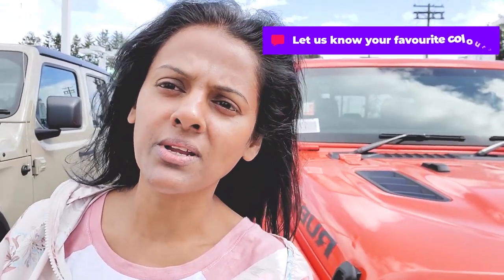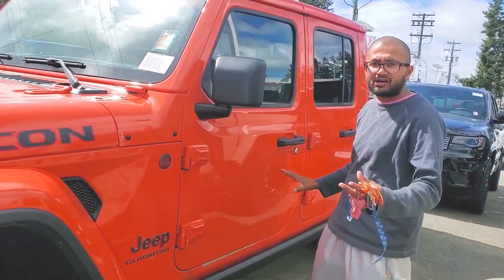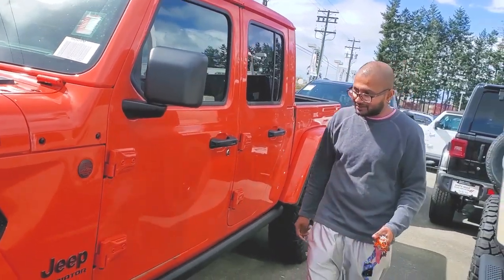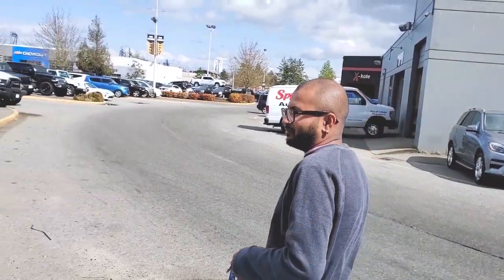Let us know what your favorite colors are. The roof comes off on this and the doors come out — it becomes a full convertible. So we're gonna take everything off and show you. We're debating, kind of thinking on what we're gonna get. We're gonna take a couple of vehicles for some test drives. They really stand out.